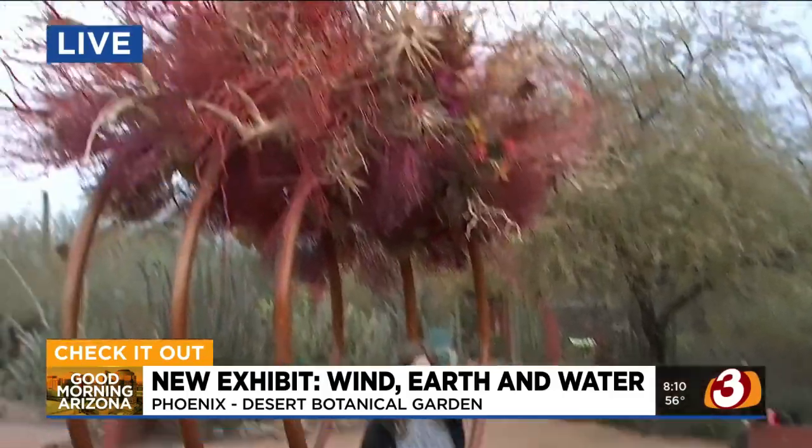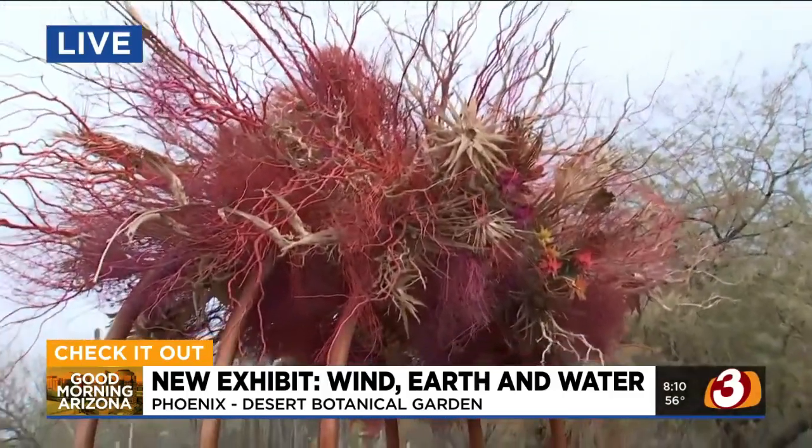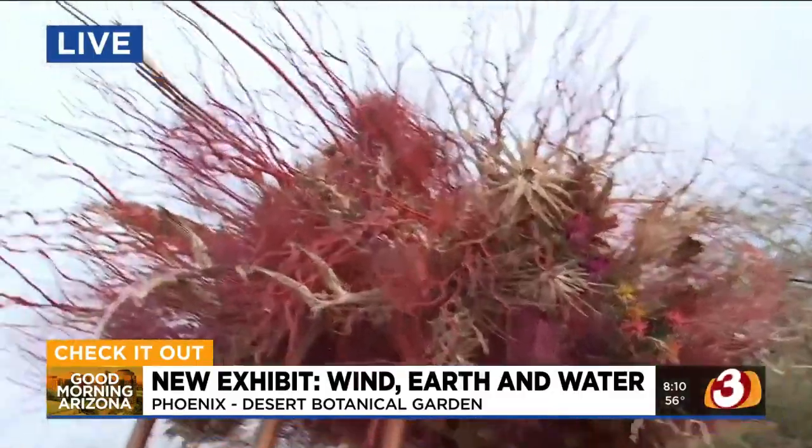Let's talk about the installation. This thing is massive — it's beautiful. Who would have thought tumbleweeds and branches could look so cool?